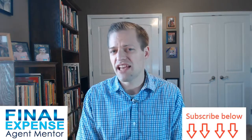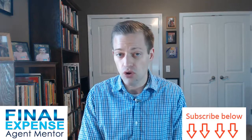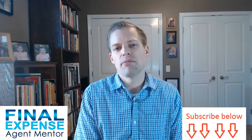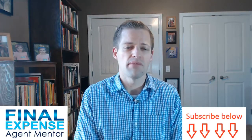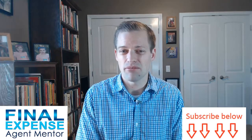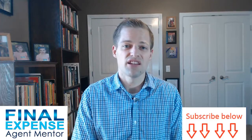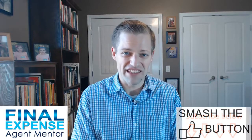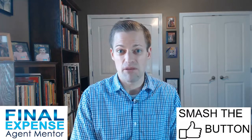Point number six is that mortgage protection sales is a lead-driven business. You don't have to cold call for mortgage protection business. Most agents prefer to purchase leads, set appointments, and then go run those appointments. We use primarily a direct mail lead-based system — it's the most consistent, most predictable, and for most agents the best way to generate leads. So don't worry about cold calling or hustling friends and family; you can do all lead generation simply by purchasing leads.